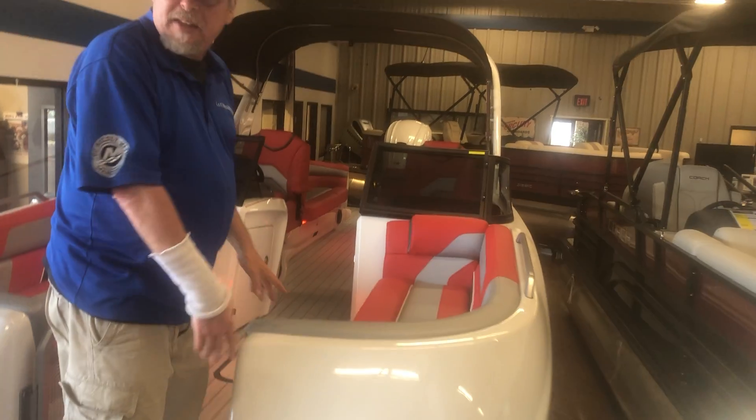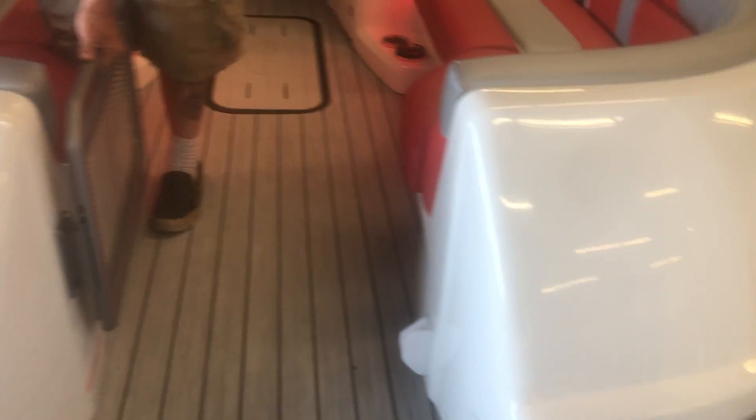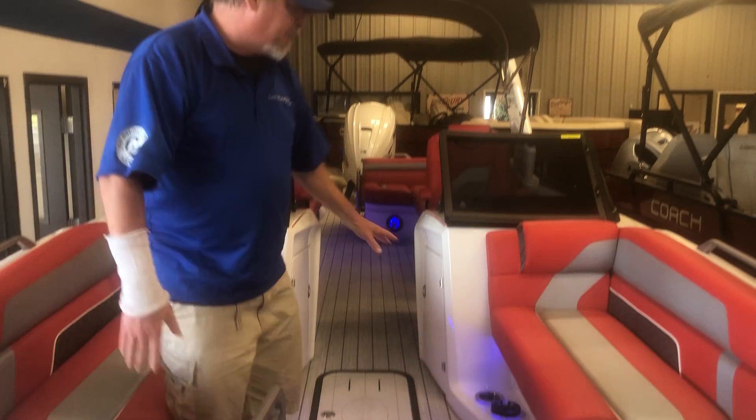The Amara is fiberglass on the top. It's got tunes on the bottom that are powder coated. I want you to notice the floor on the Amara, the gate on the Amara. Look at this gate — everything's heavy duty with the Amara. This is beautiful.